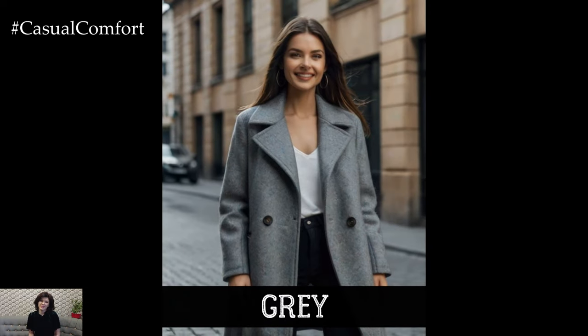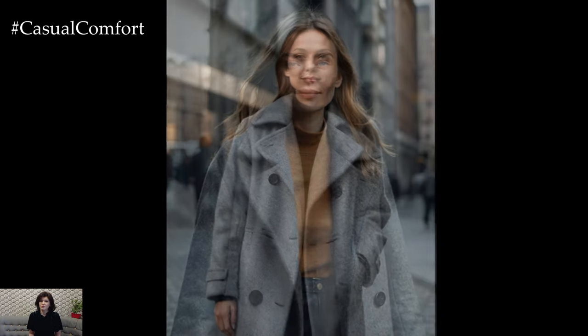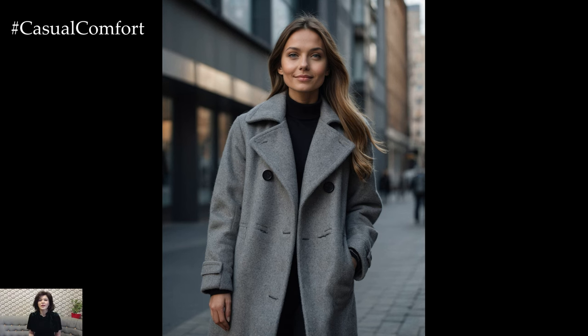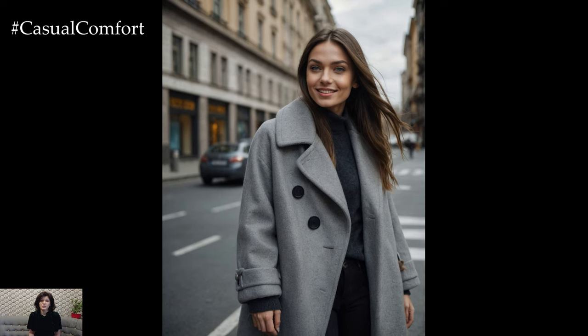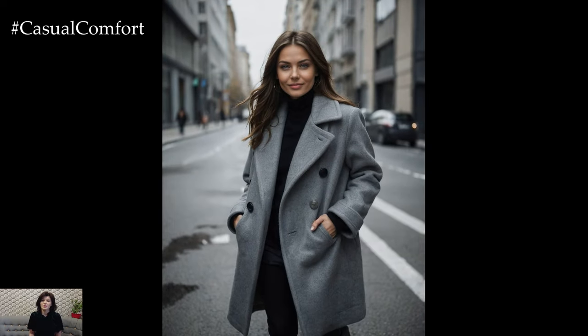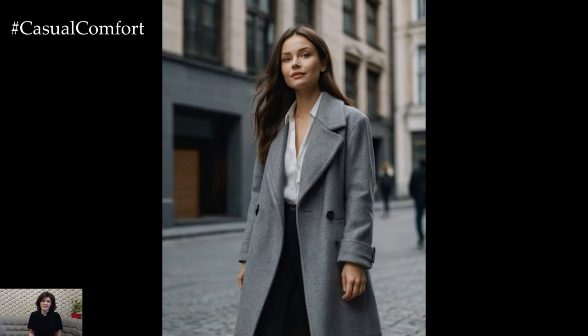Now, let's talk about gray — a color that's effortlessly chic and incredibly versatile. Gray coats are a fantastic choice for those who want a neutral option that's not as stark as black or as warm as camel. This season, we're seeing gray coats in a range of shades, from soft dove gray to deep charcoal. A gray coat can be the perfect finishing touch to a minimalist outfit, or it can serve as a neutral backdrop for bolder accessories. This fall, gray coats are being reimagined with modern cuts, such as oversized lapels, belted waists, and asymmetrical hems. Whether you prefer a sleek, tailored look or something more relaxed, a gray coat is a stylish and practical choice for fall 2024.